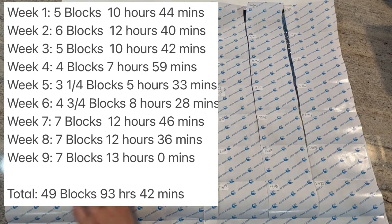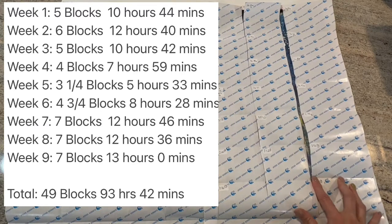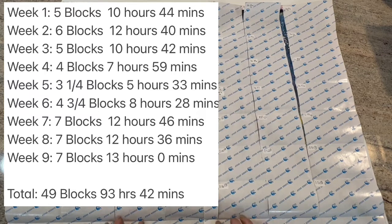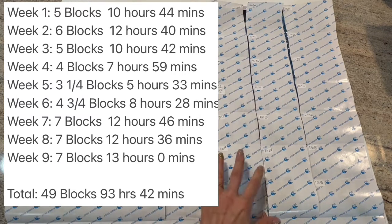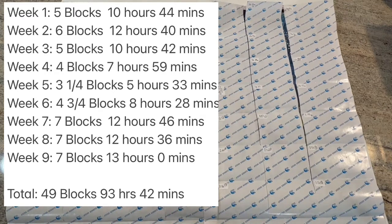I was able to finish the entire row again — I did seven blocks again. I'm doing four across, three down in 10-by-10 blocks with a grid on this canvas. Last week I completed seven, this week I completed seven, and hopefully this coming week — I'm on vacation — I'll be able to complete even more.